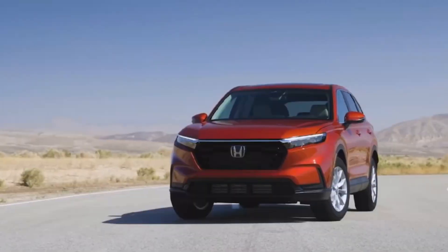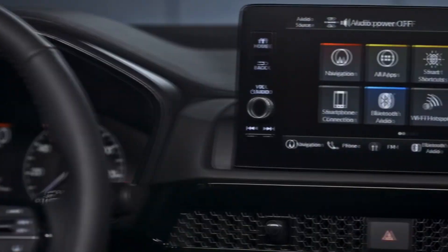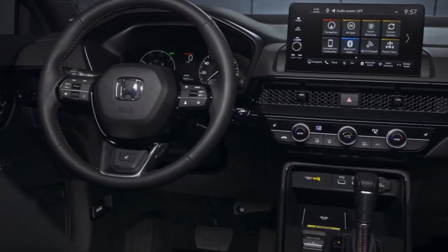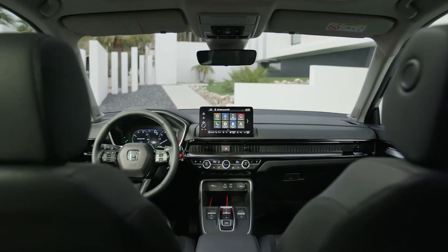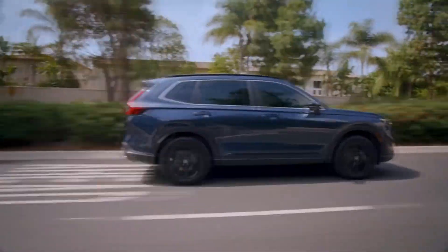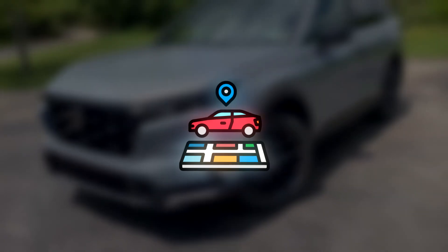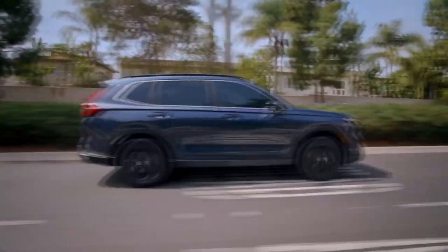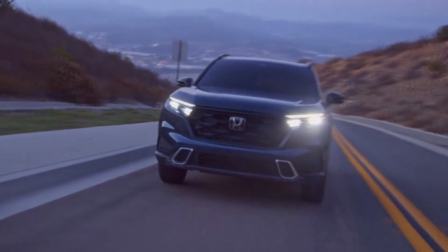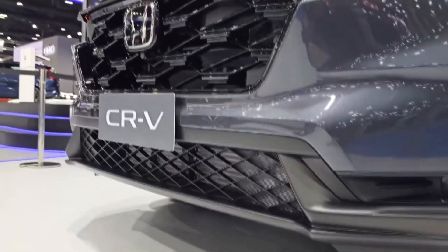In a world where we're more connected than ever, the tech features in the 2024 Honda CR-V stand out and are designed to make your drive more enjoyable and convenient. Safety is not just a feature — it's a necessity, and Honda understands this very well. That's why the 2024 Honda CR-V is equipped with advanced safety features to keep you and your passengers safe.